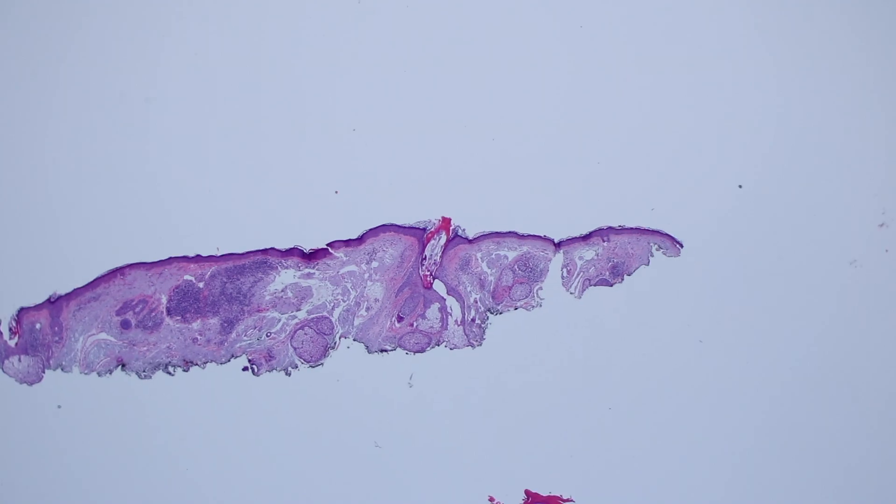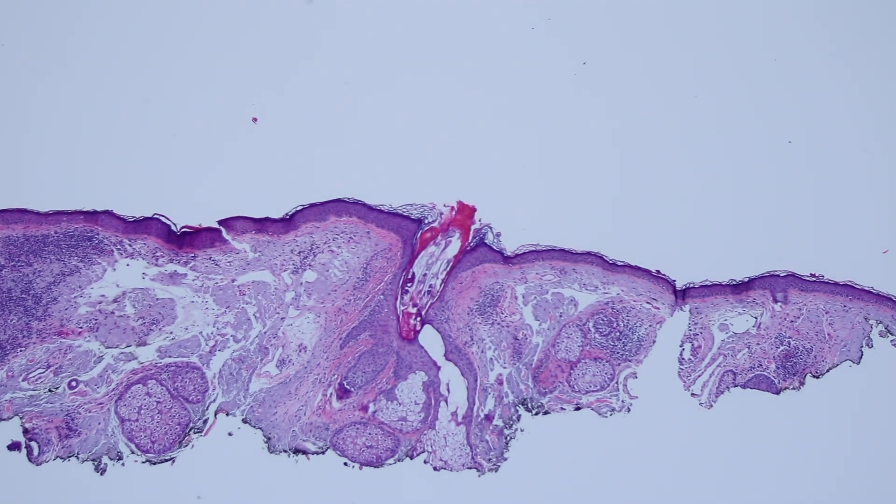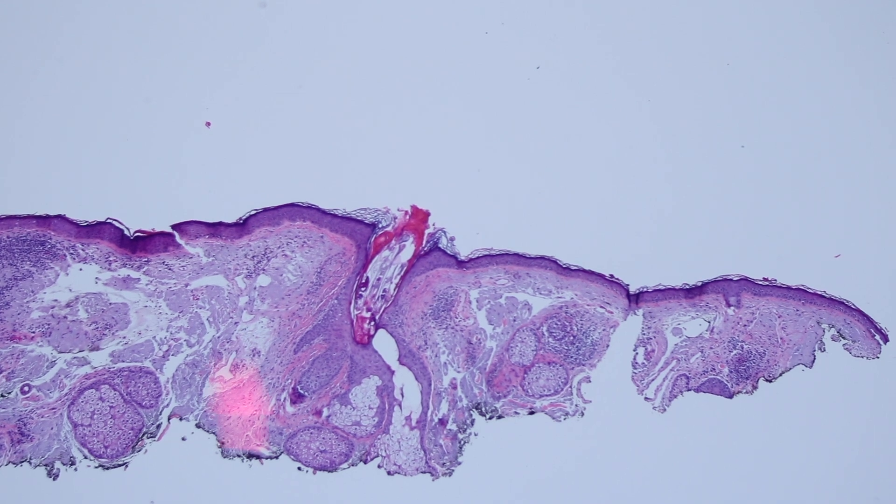The lesion here is not really important. I wanted to show you something incidental, something that we see all the time and we don't even usually comment on. This is a sun-damaged person — you can see that almost the entire dermis here is replaced by thick solar elastosis. And here's a really large dilated hair follicle. This is probably on the face.